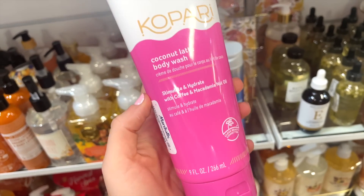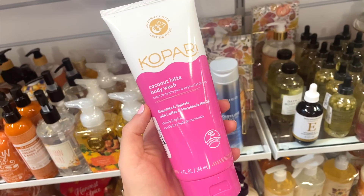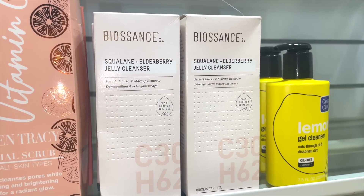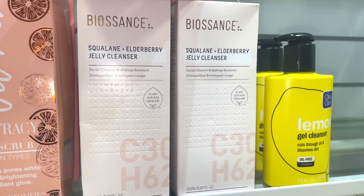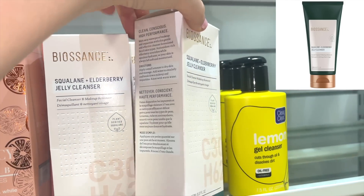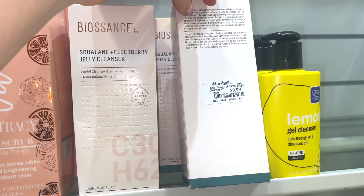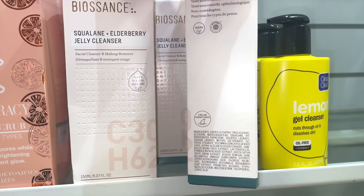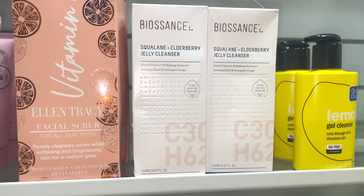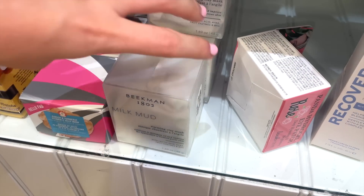We've been seeing a lot of Biossance lately. This is the Biossance Squalane + Elderberry Jelly Cleanser — a full 5.07 fluid ounces — for only $9.99. It says plant-derived. If you're looking for great skincare at an affordable price tag, Biossance is really where it's at.